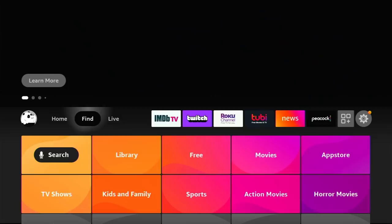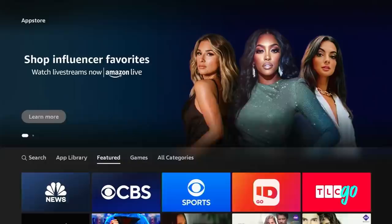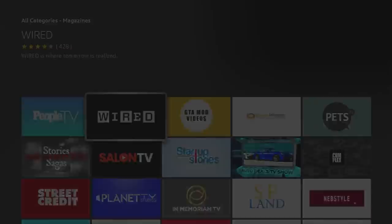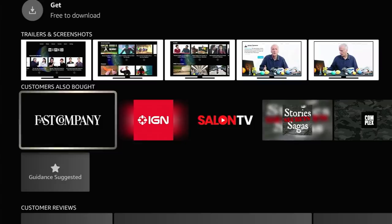If you are new to Fire TV, let's take a look at how to download these apps. On the home screen, go over to Find, and then right down there is the app store. It's going to have all sorts of apps you can go through — you can search by category or go through their featured ones. Another way: if you find something interesting, like Wired, click down a couple notches and you'll see some related apps, which is a good way to find apps you might not find otherwise.